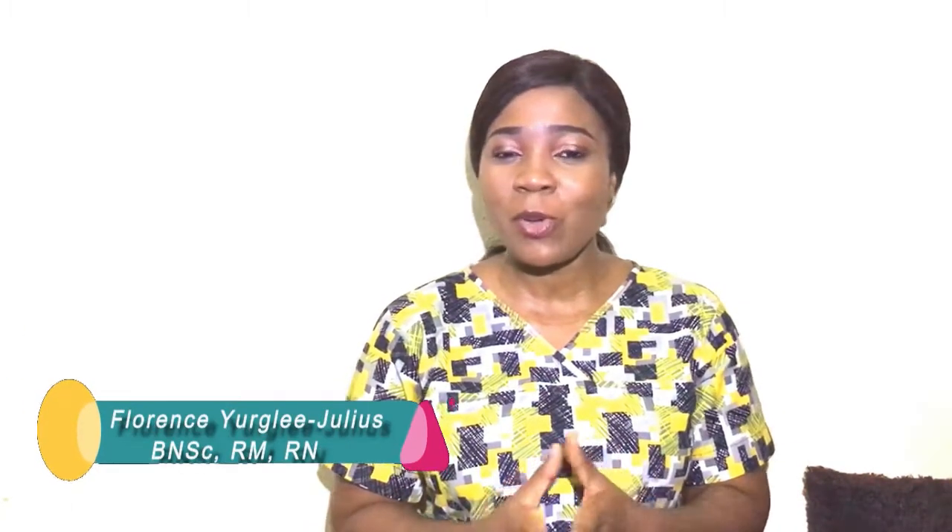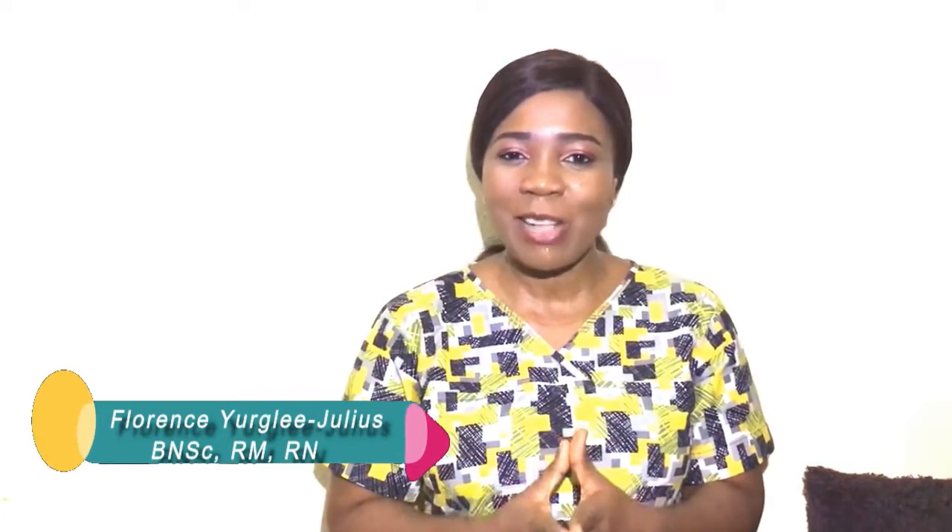Hi guys, it's your next door nurse Florence and you're welcome to my channel where we talk all about emergency health and wellness tips. In today's video we're going to be talking about the stages of hypertension and its management.